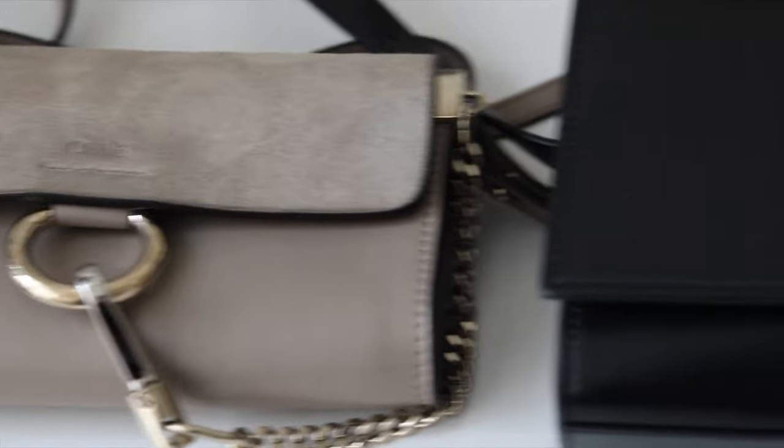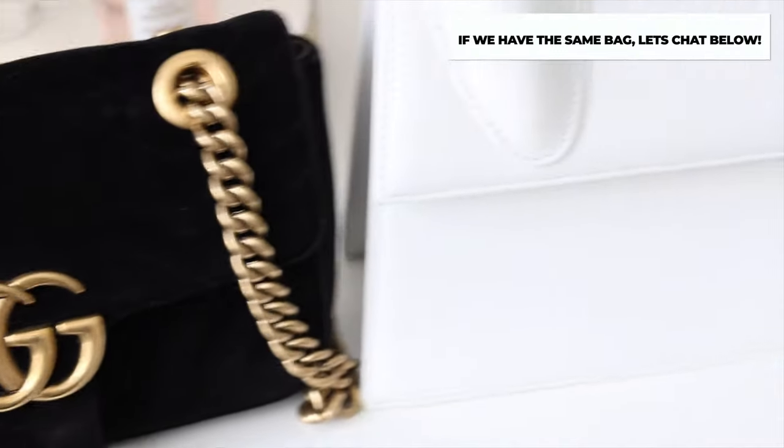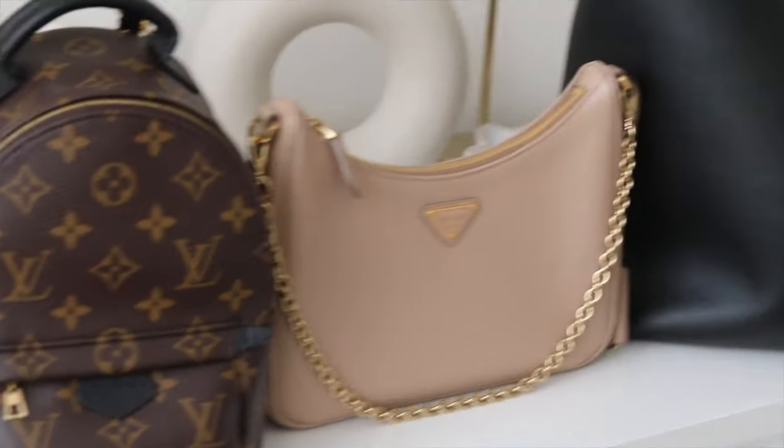Those are the two items currently on my wishlist. If you have either of them, or any thoughts on the bags I shared today, please let me know in the comments. If you have any questions, let me know as well. I hope you guys enjoyed today's video and I'll catch you in the next one — bye!